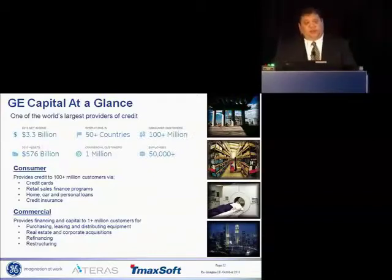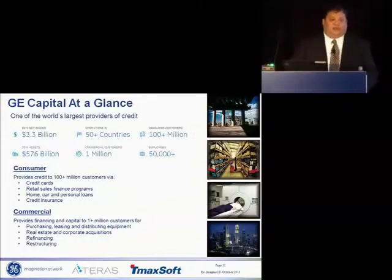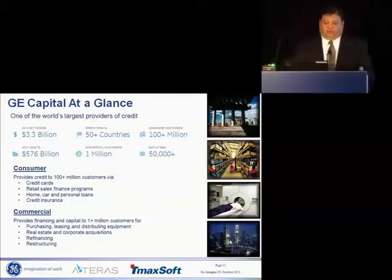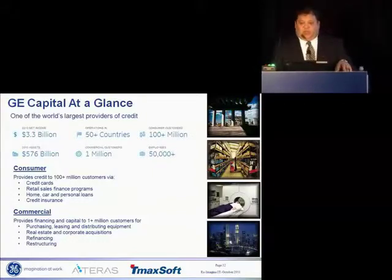Our business is broken down into two segments: the consumer segment and the commercial segment. The consumer segment provides credit to us as consumers through credit cards, loans, home loans, mortgages, et cetera. The commercial side of the business, which is where my organization lives, really focuses more on providing capital to companies through either leases, restructuring, or real estate.